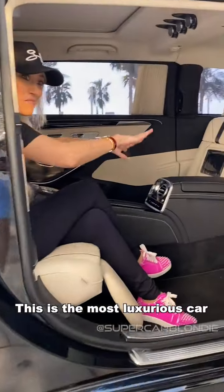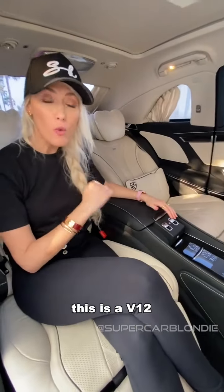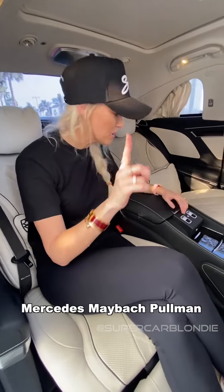Oh look at this! This is the most luxurious car I've ever sat in. Look at all this room! This is a V12 Mercedes Maybach Pullman.